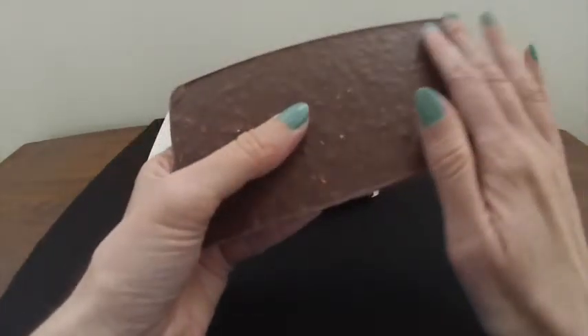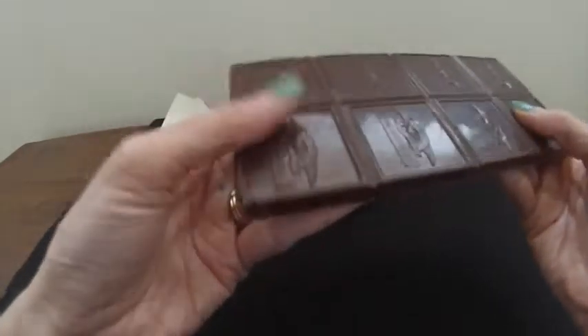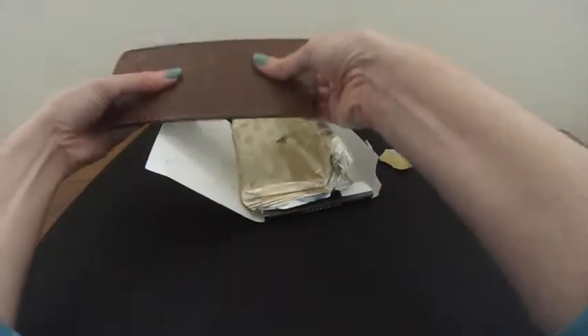There are eight squares, so it's about 60 calories per square. If you take a look at the texture on the bottom, you'll see that most of the almonds are definitely on the bottom, compared to the top, which is smooth.